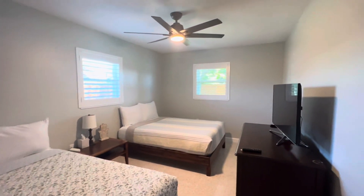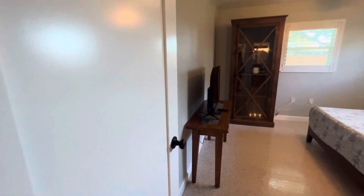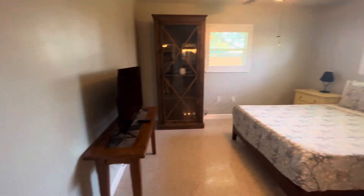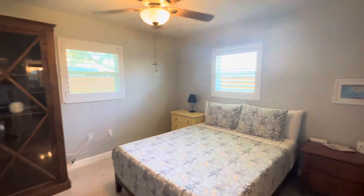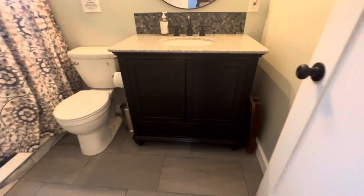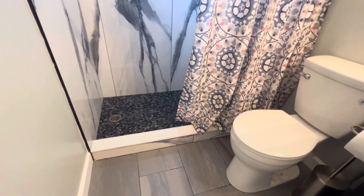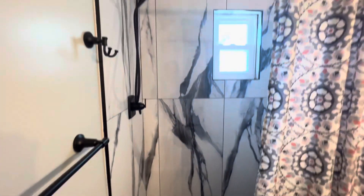Big guest room. All three bedrooms have TVs. Big primary bedroom. Nice matching backsplash with the flooring — floor to ceiling tile.